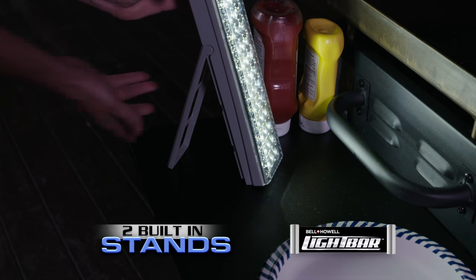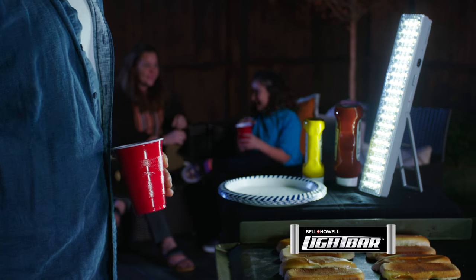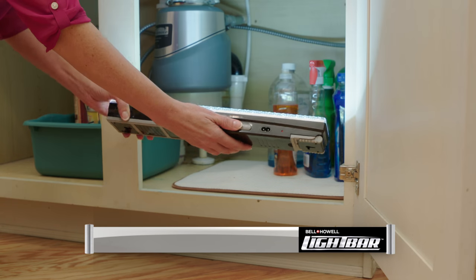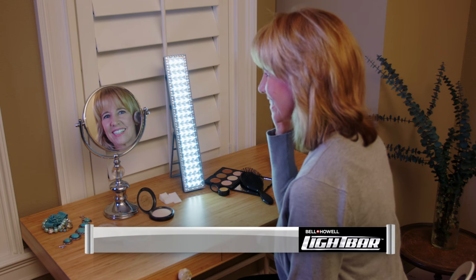And you can stabilize the light bar anywhere with two built-in stands to light up a backyard barbecue, or balance right on the engine block under the hood. Then fold in and lay on its back for under the sink. You'll be amazed at all the places you can use it.